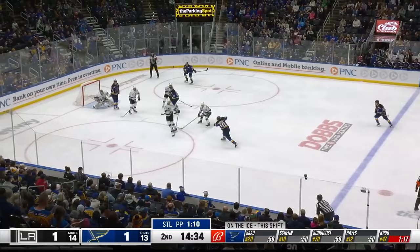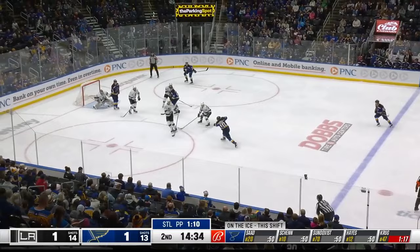Here is Hayes for Krug, out high to Shen. Waiting — shoots it, and that goes up high and off the glass. Tried to go high glove there. And the Kings come back.